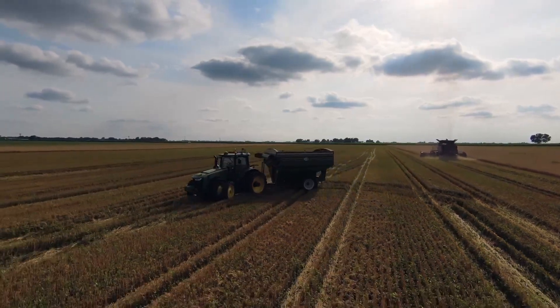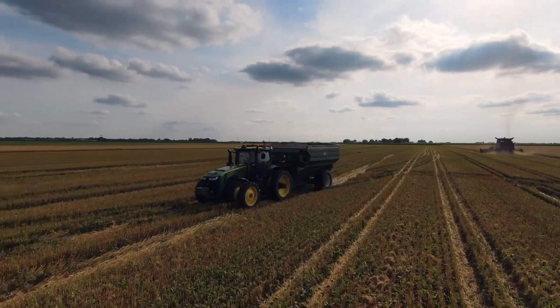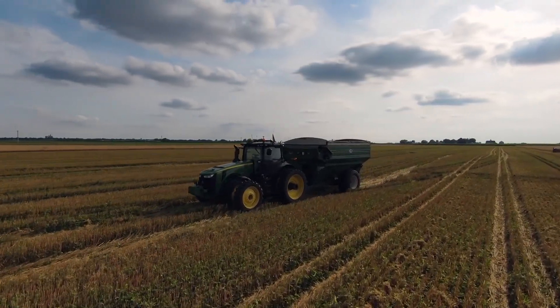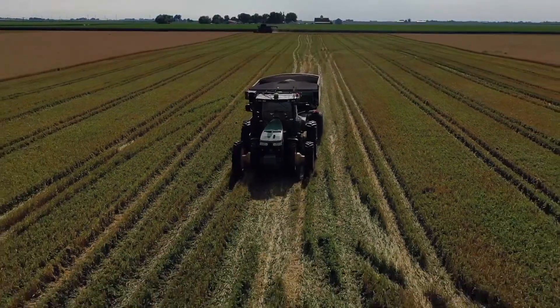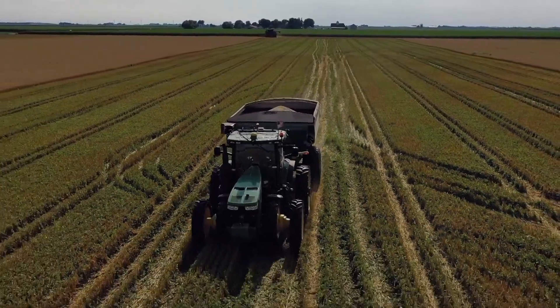A technology like this, I encourage you to go see in person. Raven has a lot of demos set up across the country — you can go to their website and find that data pretty easily. Also, at both the Farm Progress Show, which is coming up, and Husker Harvest, you can see live demonstrations of this technology as well.